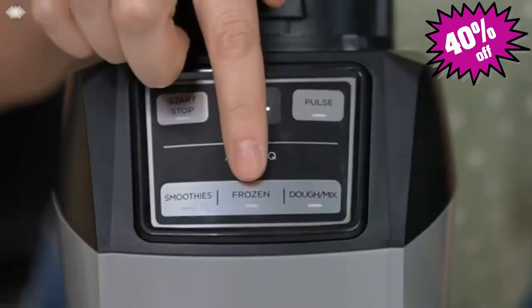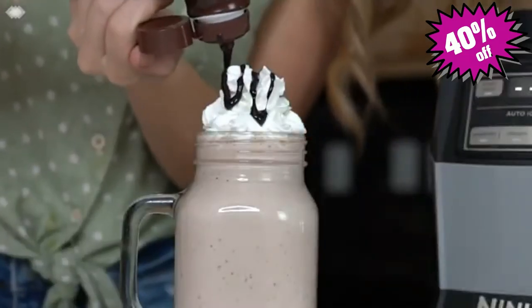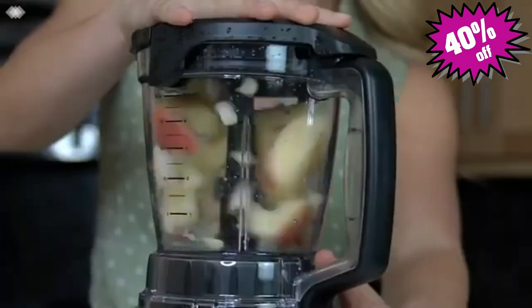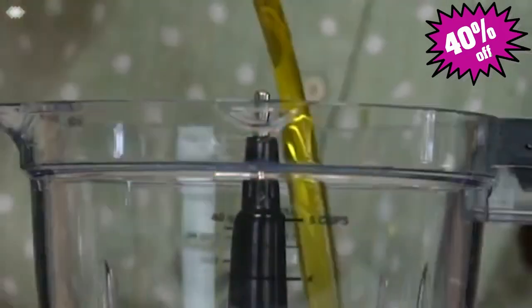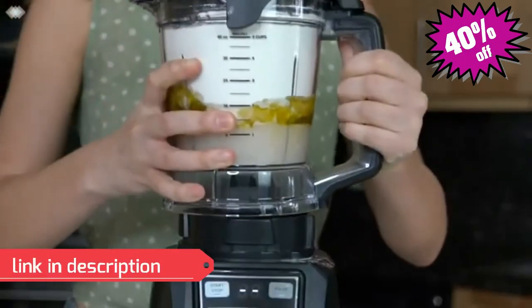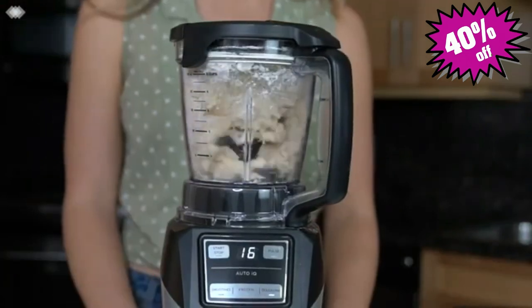The smoothie function is preset to blend smoothies with perfect consistency. The frozen function helps you create frozen drinks like daiquiris, fruity slushies, milkshakes and more. You can also use this setting paired with the precision processor bowl to chop up fruits and vegetables. Lastly, the dough mix function gives you the ability to prepare meals quickly and easily from scratch. Paired with the precision processor bowl, you can make bread and cookie doughs, pie crusts, dips, sauces, and purees.